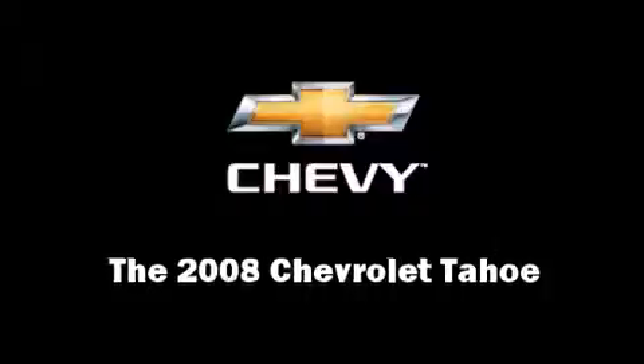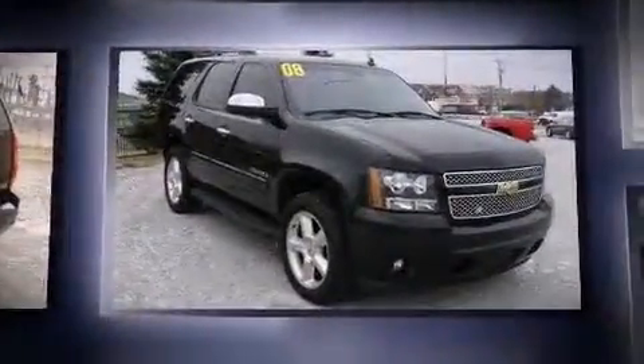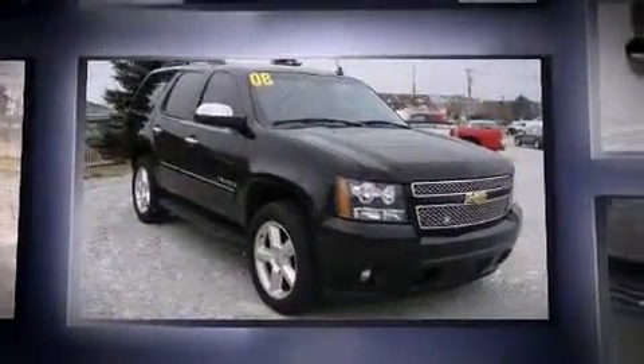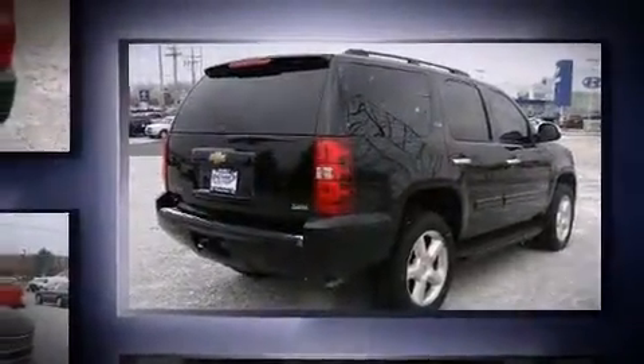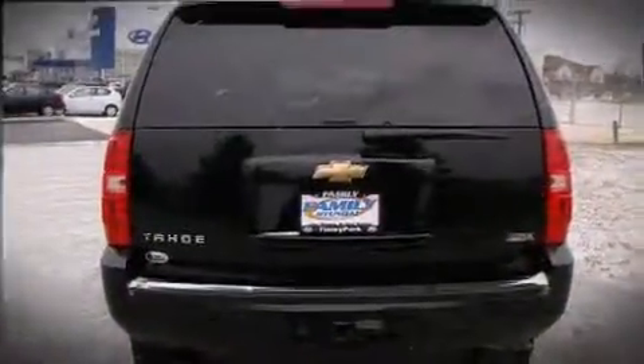Here's a great deal on a 2008 Chevrolet Tahoe. It features an automatic transmission, four-wheel drive, and a powerful eight-cylinder engine. Chevrolet infused the interior with top-shelf amenities such as one-touch window functionality, heated door mirrors, and remote keyless entry.